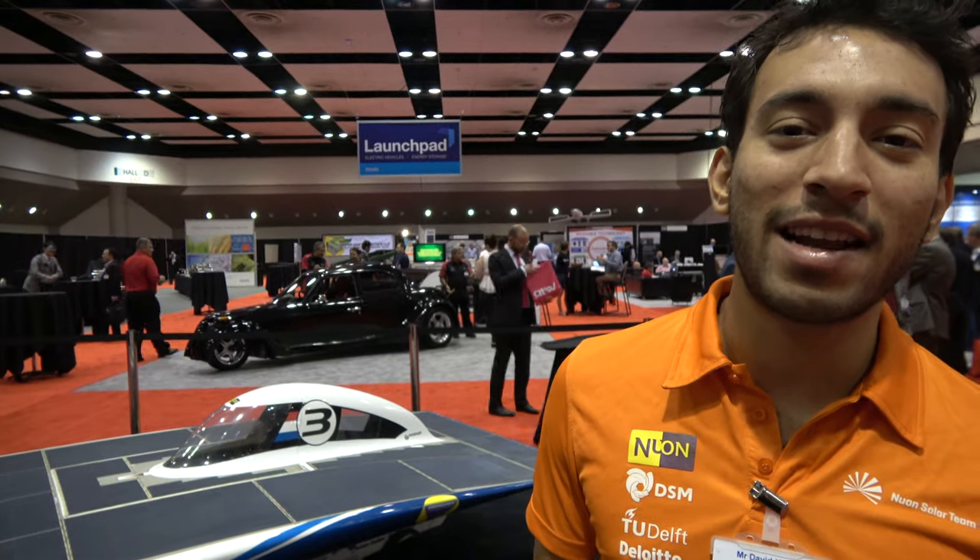I am David, I'm the electrical engineer of the team. I was also driver of the car during the SASOL Solar Challenge. We drove actually on public roads — our speed is just the same as regular cars. We actually drove on a six-lane highway in South Africa. It was really scary at the beginning, but then just a little bit.